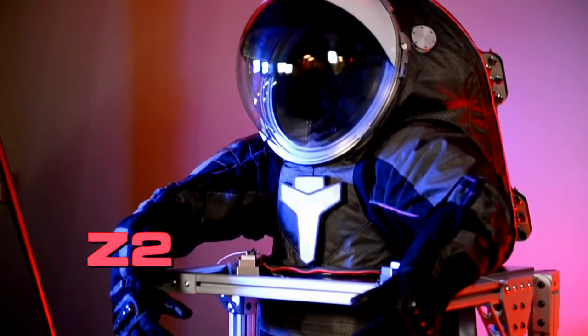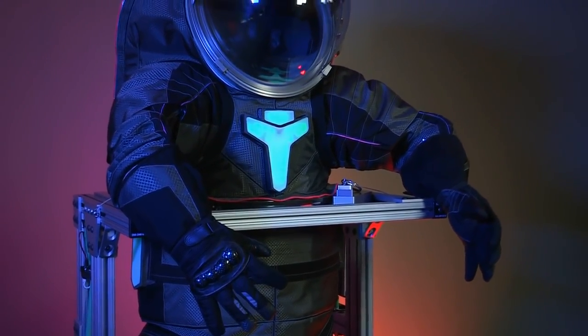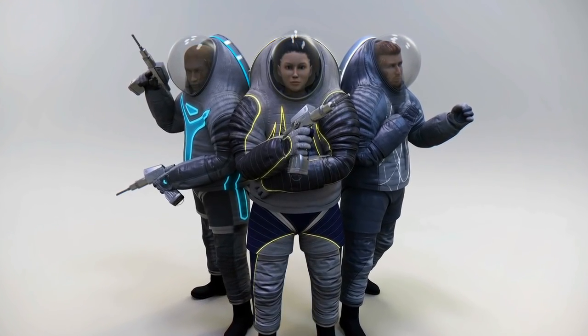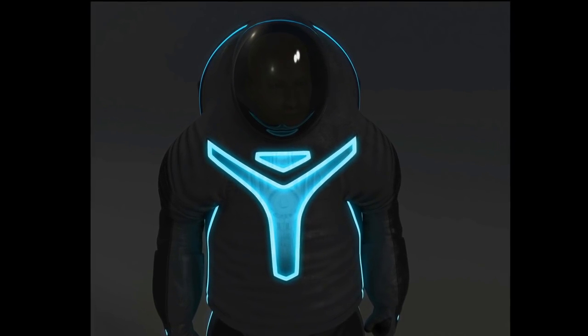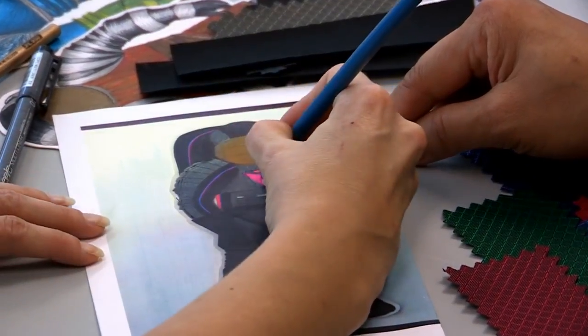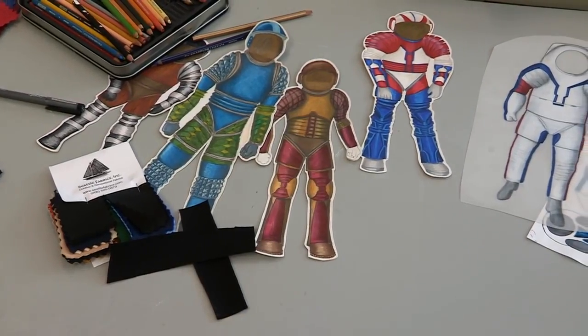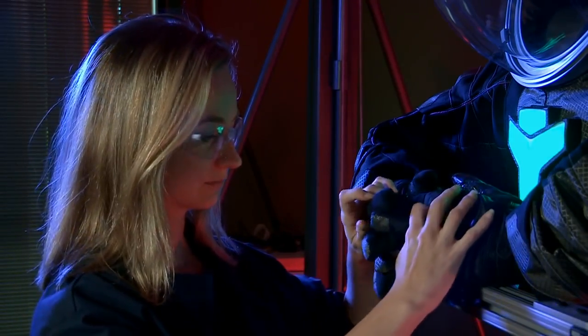The Z-2 is one of those prototypes. Its sleek design looks different from any other spacesuit NASA previously built. We were able to take some artistic license on this prototype and engage folks around the country for what they would like to see in a spacesuit. We worked with Philadelphia University to do the initial layouts of the suit, and then we have in-house fashion designers who also helped build and evolve the cover layer to make it even better.